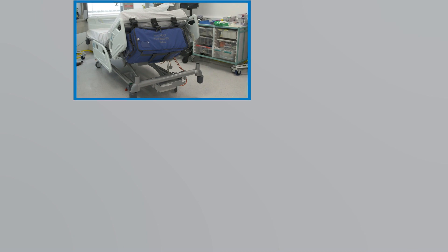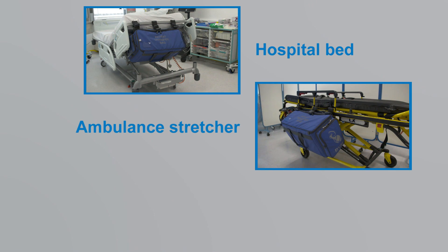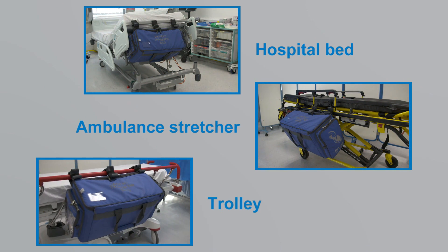The versatility of the bag allows it to be attached to hospital beds, ambulance stretchers and trolleys without increasing the footprint.